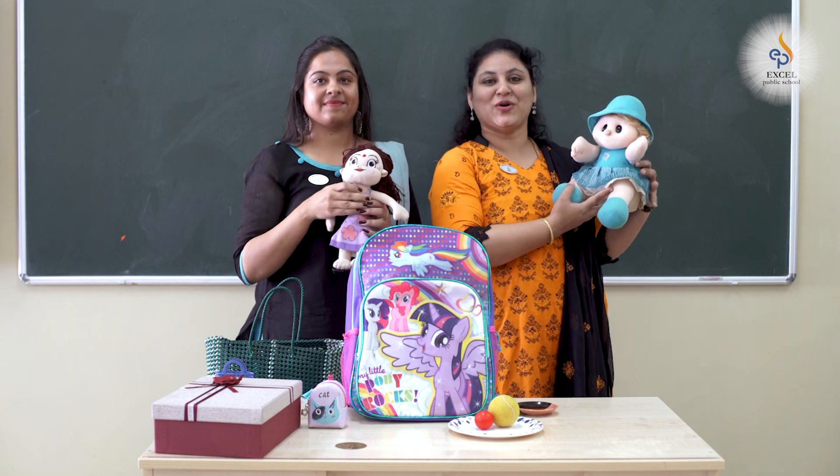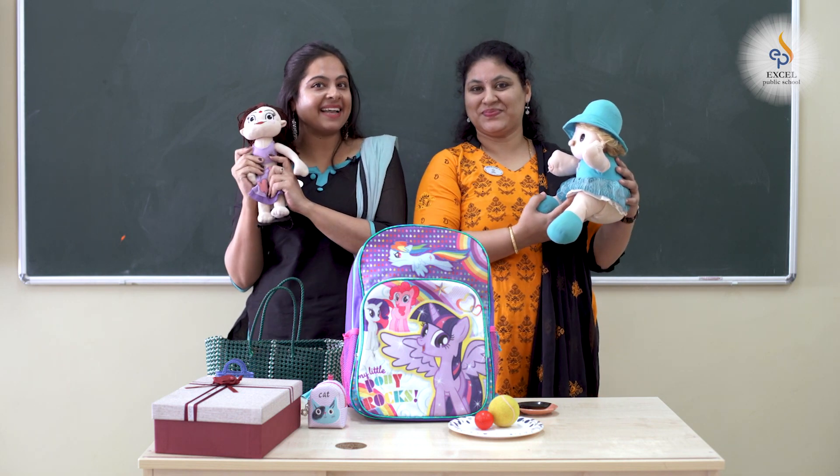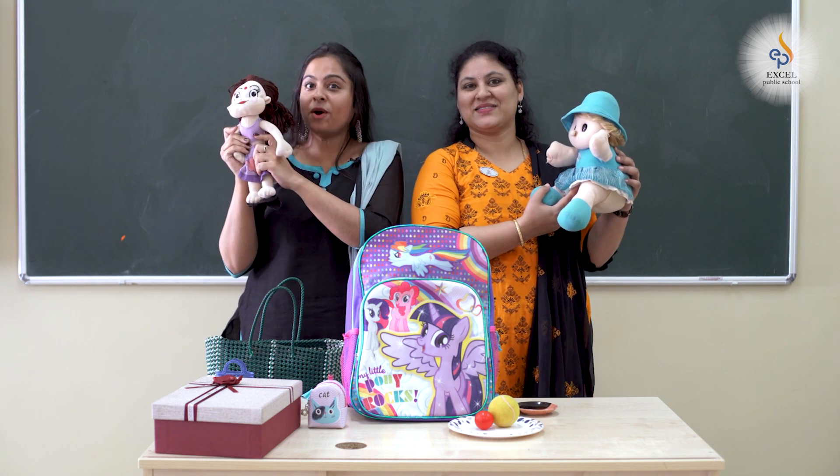This is my doll. Her name is Molly. And this is mine. Her name is Chutki. She is big. And she is small.